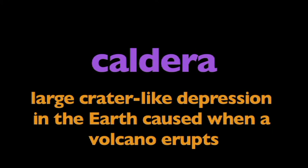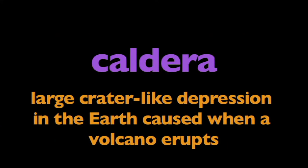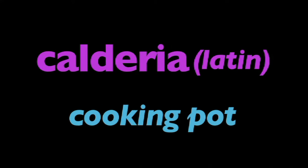In this program, we're going to learn about calderas. What is a caldera? A caldera is a large crater-like depression in the earth caused when a volcano erupts. Caldera comes from the Latin caldaria, meaning cooking pot.